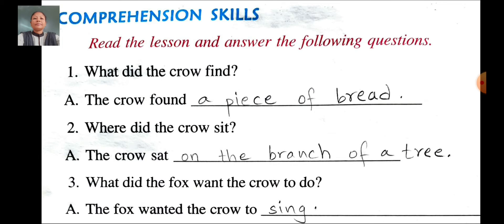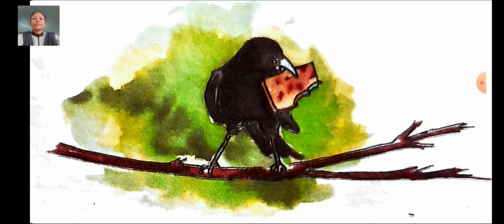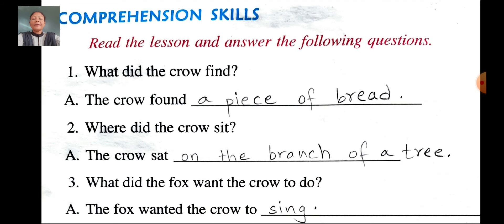Comprehension skills. First question: What did the crow find? Answer: The crow found a piece of bread. What did the crow find? The crow found a piece of bread. You have to start with a capital letter T, and don't forget to put a full stop.